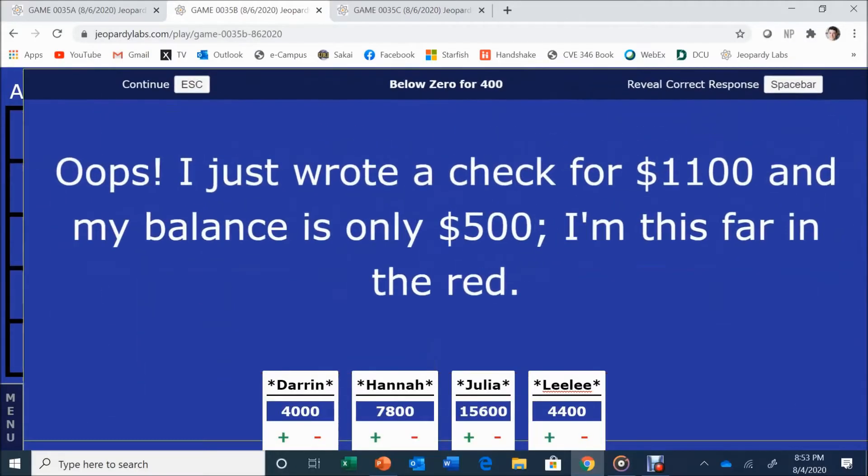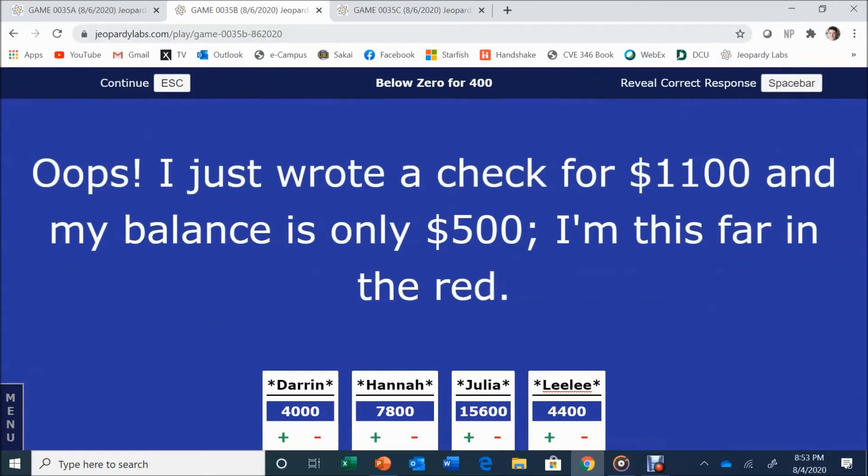Below Zero for 400. I just wrote a check for $1,100 and my balance is only $500 — I'm this far in the red. Darren answers: 600. 600 is correct. That was a lot more confusing than it needed to be.